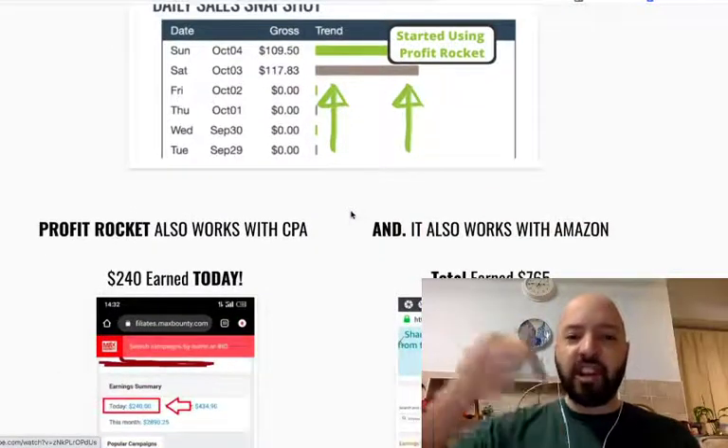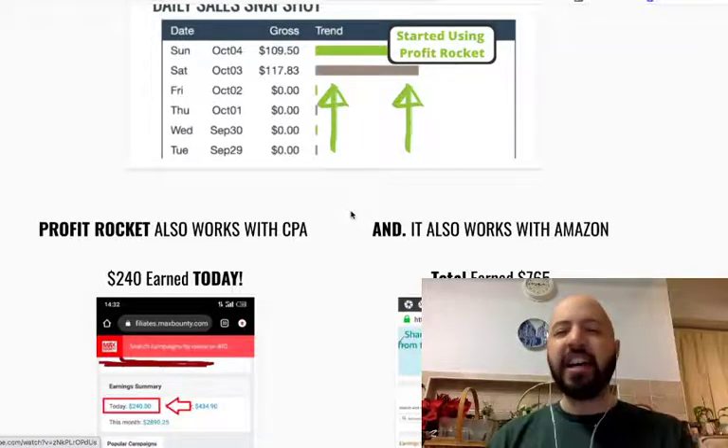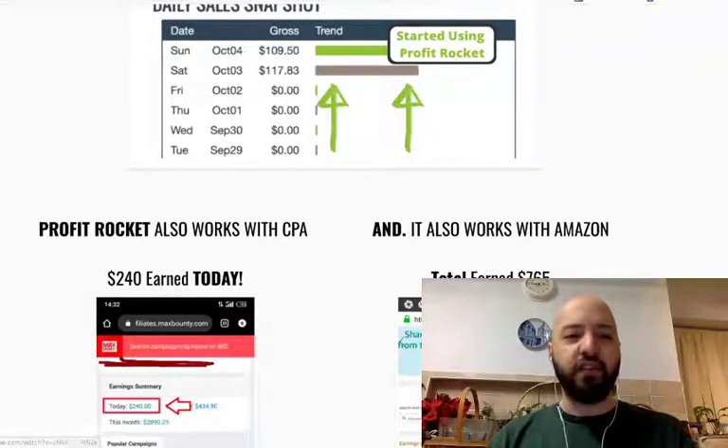So I'll leave you to click below and check out this sales page and what it's about. By now, you know exactly what this is and if it's for you or not.